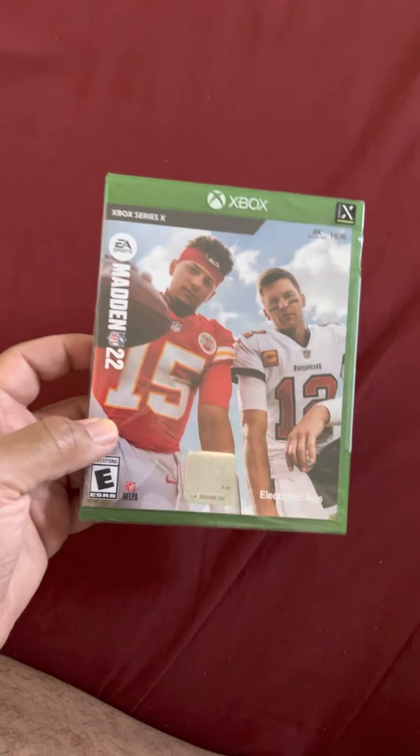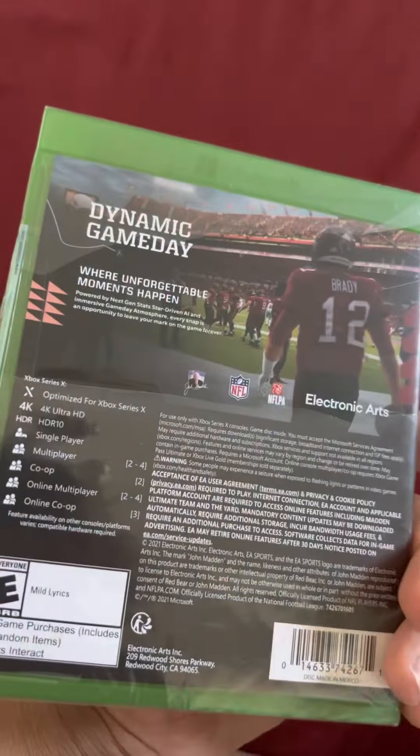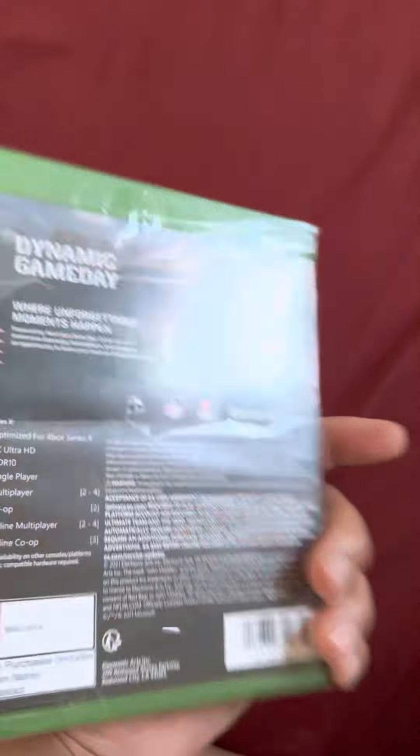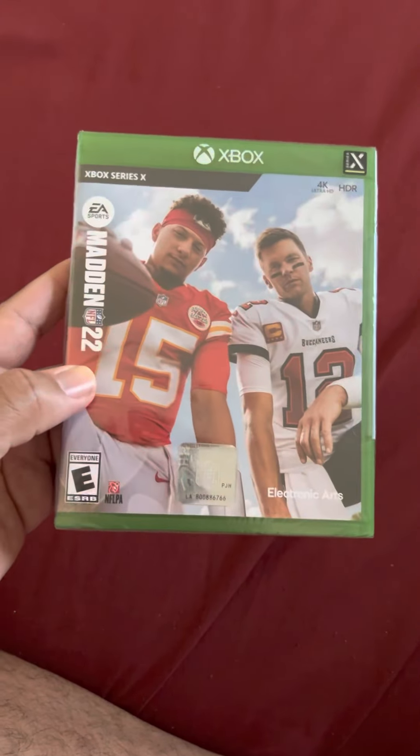I got some more Mercari pickups. I picked this one up for about $10, but the listing said Xbox One and Xbox Series X version, and when I got it, it was only the Xbox Series X version. I contacted the seller, he told me to contact Mercari for a return request. They gave my money back as Mercari credits and told me to keep the item — so that was Madden 22. I still need to get the Xbox One version. I'll be getting Madden 23 when it goes on sale.